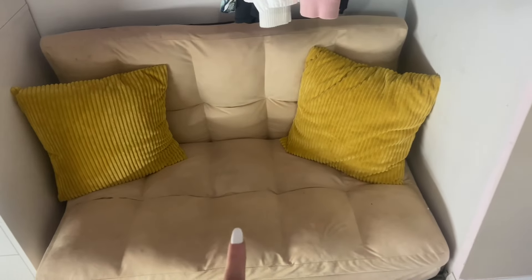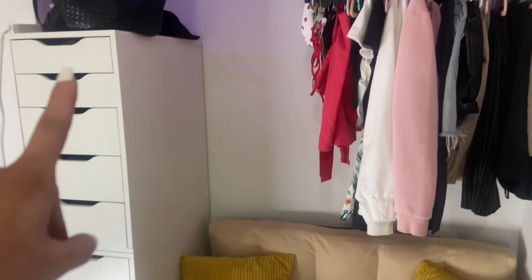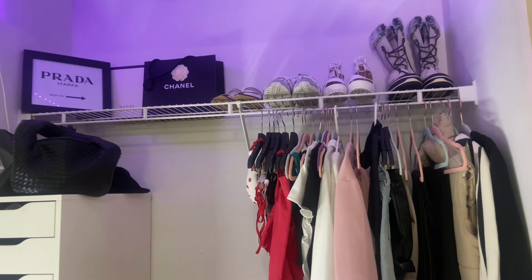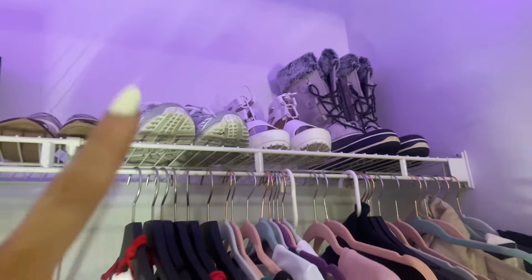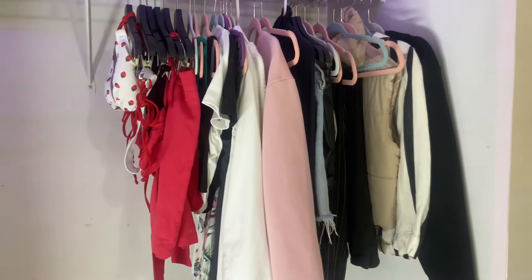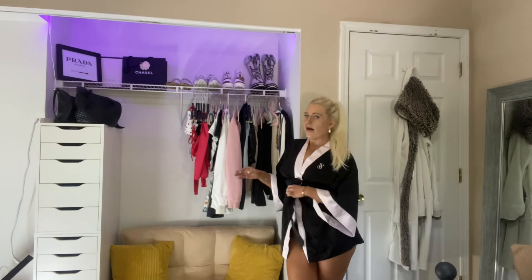I have this little couch here, which is just so perfect in this little space — I love how that came together. And then I put my Alex drawers here in the corner. And up top, oh my gosh guys, isn't she so freaking cute? We have Miss Prada, Gucci, Chanel. And then I just have my shoes up here for right now. I have some random items in my Alex drawers like my PJs and workout stuff and all that.